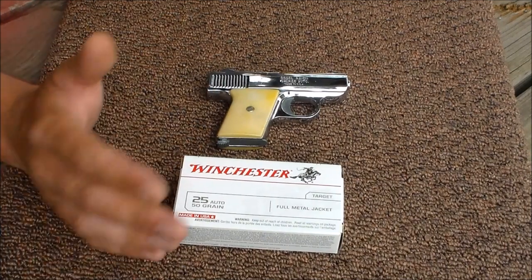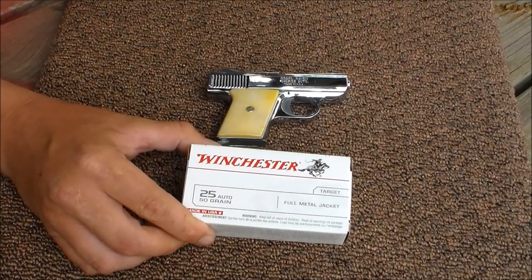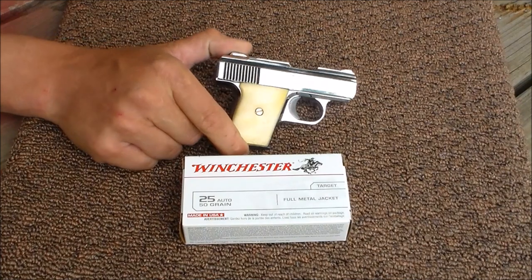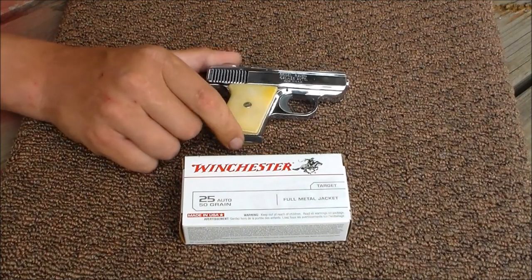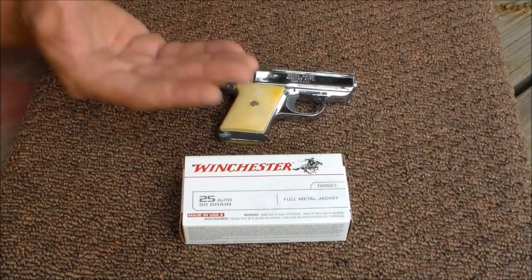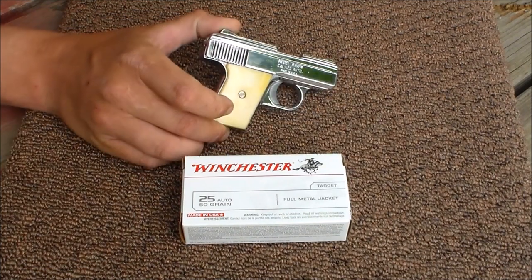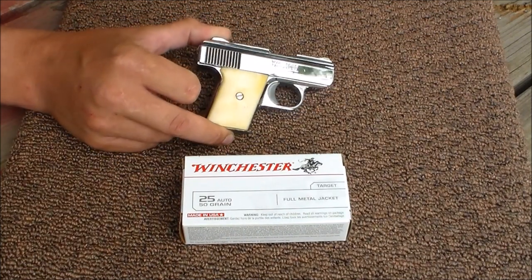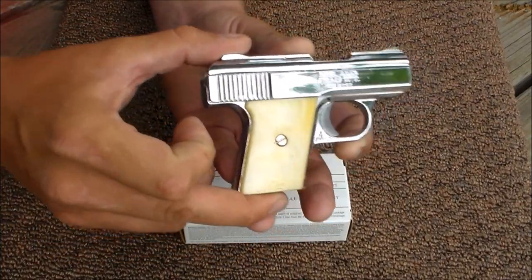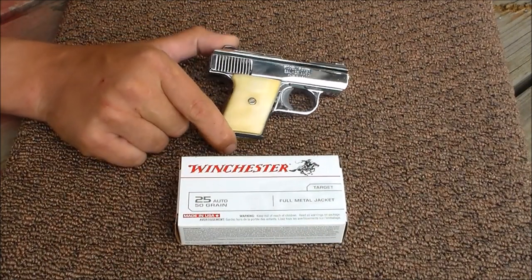Down in the comments below you guys can start a discussion on whether the 25 Auto is lethal. And yes, I think it's lethal — you could take somebody down with this. Would you want to carry a Jennings Raven 25 Auto? Probably not, unless it was your backup gun, but modern day technology in firearms has advanced so much, why would you carry something like this? Now there are many documented cases of people being killed with this Raven 25 Auto. They used to use it as a Saturday Night Special — it's easily concealable and it can take someone down.